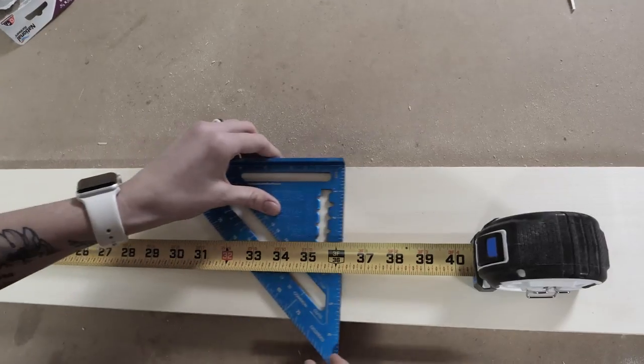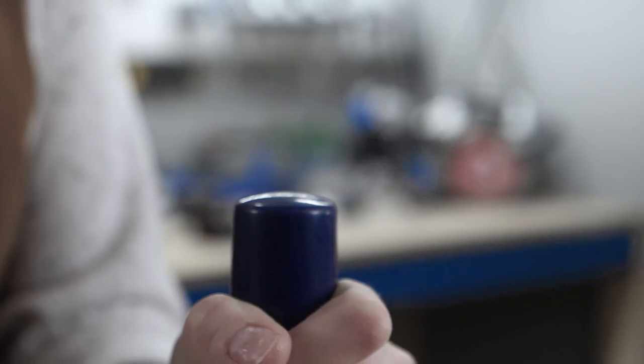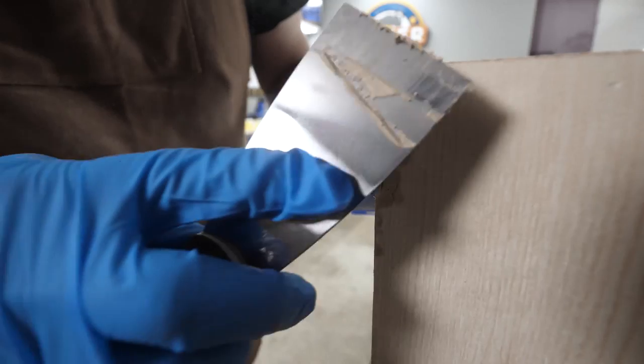We've been making all week. We built projects inspired by the Toolbox Diva, including a pair of floating shelves that I built for my daughter's room, and I built a faux mantle for my living room. But before we get into those, it's time for a Maker Break.